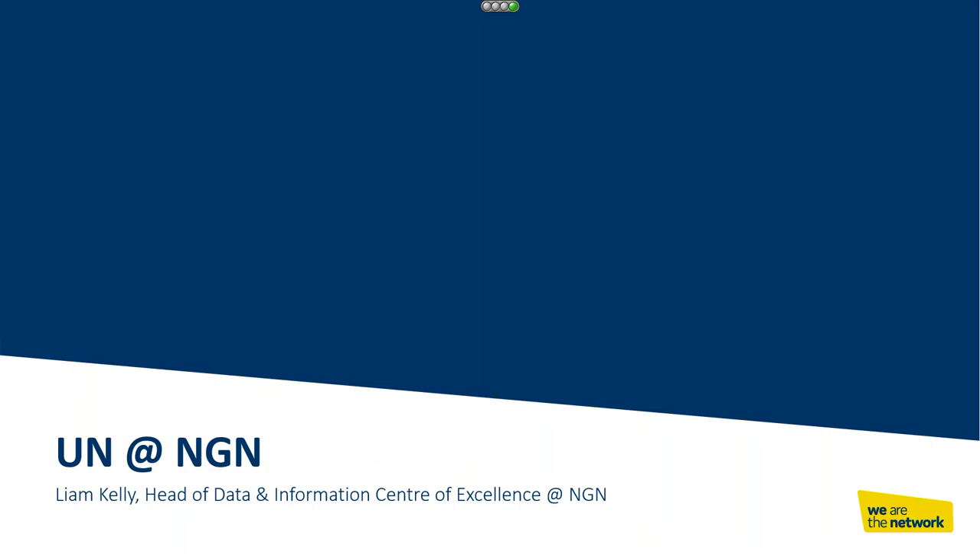I'm Liam. I'm the head of the Data and Information Centre of Excellence. Before I start, I just want to spend a few minutes giving you a brief overview of who NGN are, in case you don't know, and the business drivers within NGN for implementing the UN model.